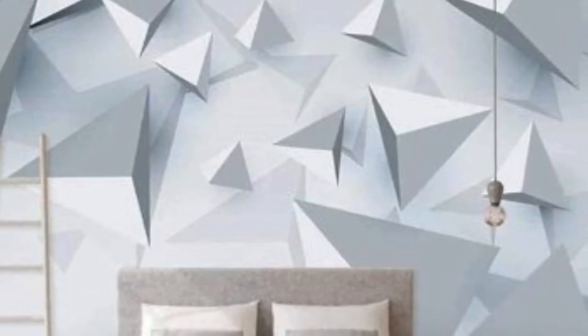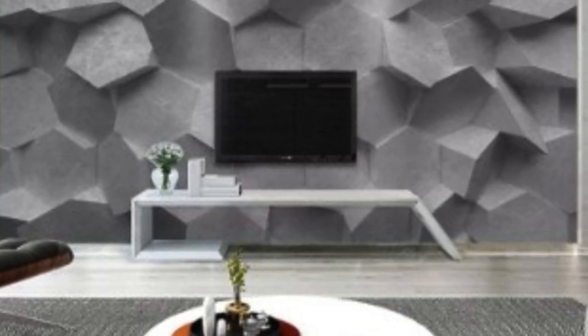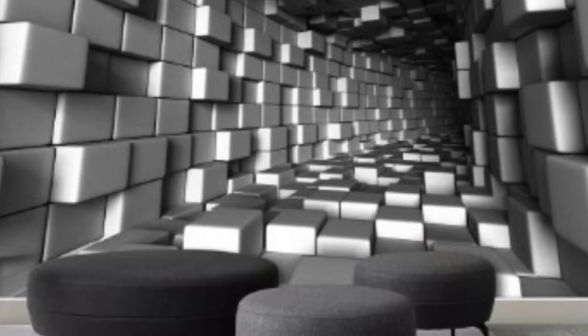Installation and maintenance of 3D wallpapers present a user-friendly experience. Advances in adhesive technology simplify the application process, ensuring a smooth and seamless finish. The durability of materials used in 3D wallpapers contributes to their longevity, making them a practical and aesthetically pleasing choice for interior decor. Additionally, the ease with which 3D wallpapers can be cleaned and maintained adds to their appeal, addressing practical concerns without compromising on style.